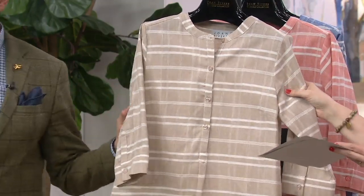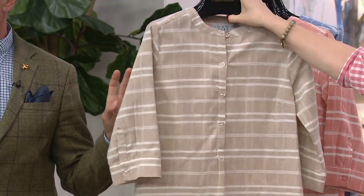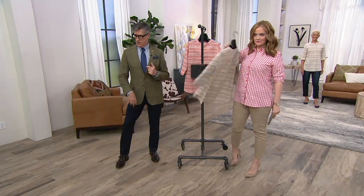Then we have the sand here at the very end. Isn't that gorgeous too? And that's, again, that sort of neutral, no-color story. I'm looking at it with your pant — if you want to do like a whole Sharon Stone kind of fabulous head-to-toe.